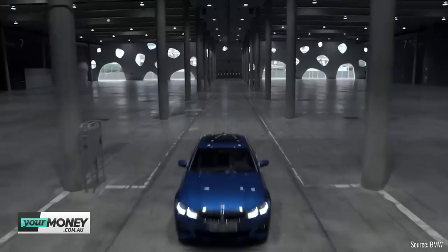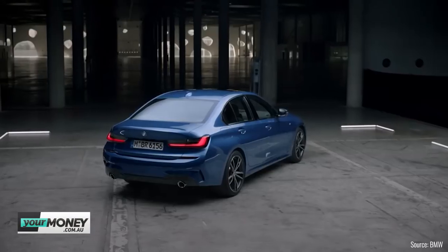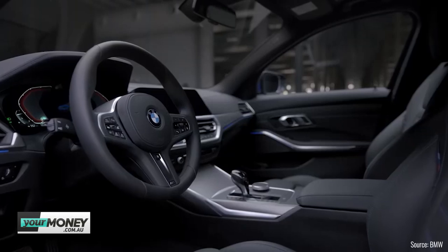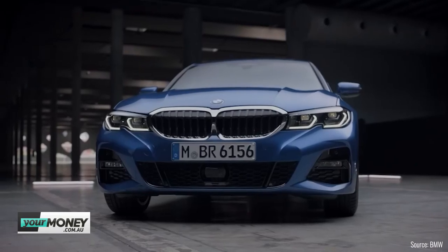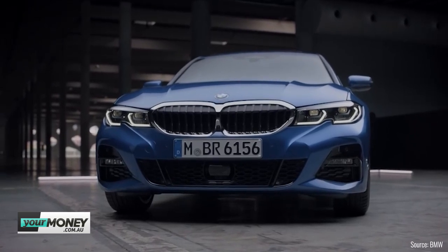First up, let's take a look at BMW 3 Series pricing and specs. It's going to start from $67,900 — just under 68 grand. In Australia, X models outsell passenger cars for BMW because we're SUV crazy, but the 3 Series is their most popular car globally, so this is a huge deal. And it looks stunning — like a small version of the 5 Series, which is never a bad thing.